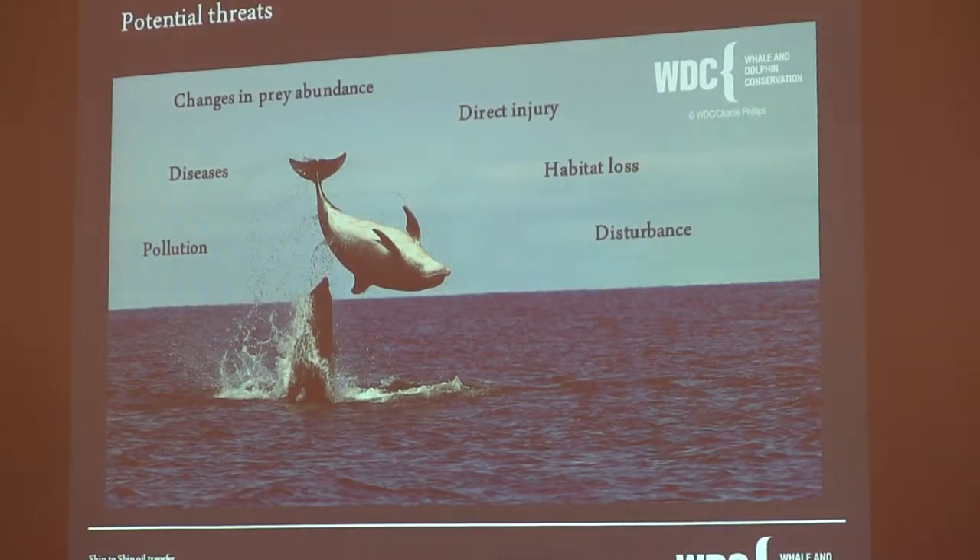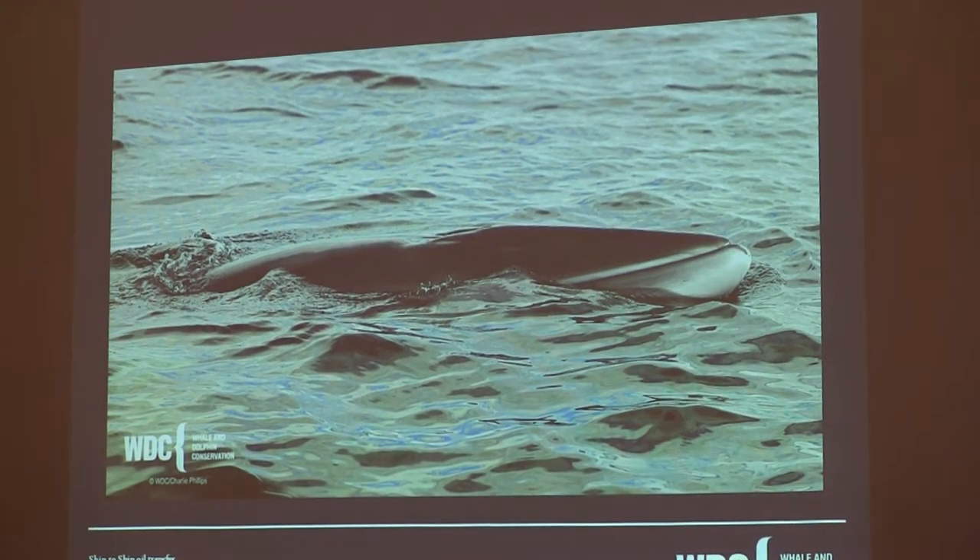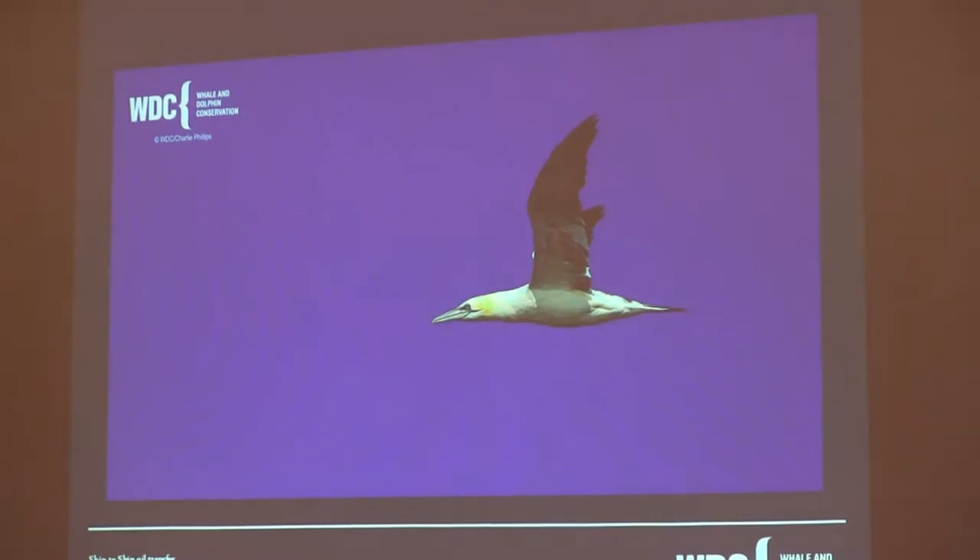As was mentioned previously, there are many potential threats to the dolphins and other cetaceans in the area. You've got changes in prey abundance, direct injury from collision from vessels, the potential for habitat loss, and disturbance from increased vessel traffic. There's also potential disturbance from wind farms and other aspects. You've got pollution — the bottlenose dolphins in this area are highly polluted — and you've also got the potential of disease, including diseases from ballast water. The area is also important for many other cetacean species including common dolphins, minke whales, orca, harbour seals, grey seals, and many bird populations.